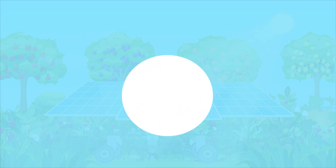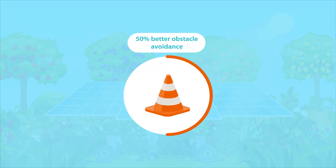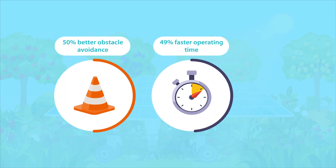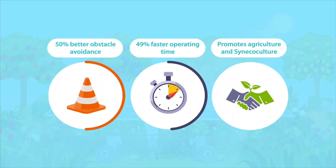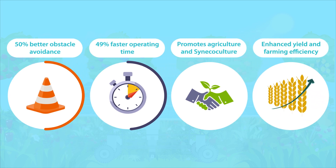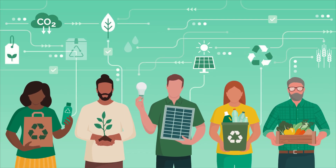Moreover, its navigation system enables it to avoid obstacles 50% better and reduces its operating time by 49% as compared to a simple controller. This robot can be widely used in general agriculture as well as sinecoculture. It can improve the yield per unit area by allowing crops to be sown in mixed associations and contribute to increasing farming efficiency. In turn, these advancements will allow for farming in a diverse range of environments, helping agriculture become more sustainable and carbon-neutral.